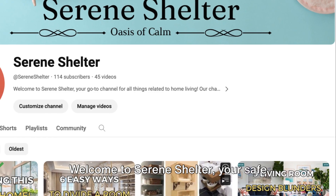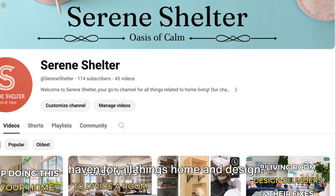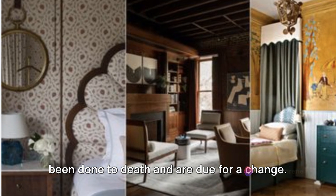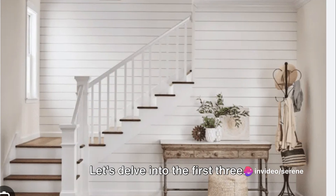Welcome to Serene Shelter, your safe haven for all things home and design. There are some design trends that have been done to death and are due for a change. Let's delve into the first three.